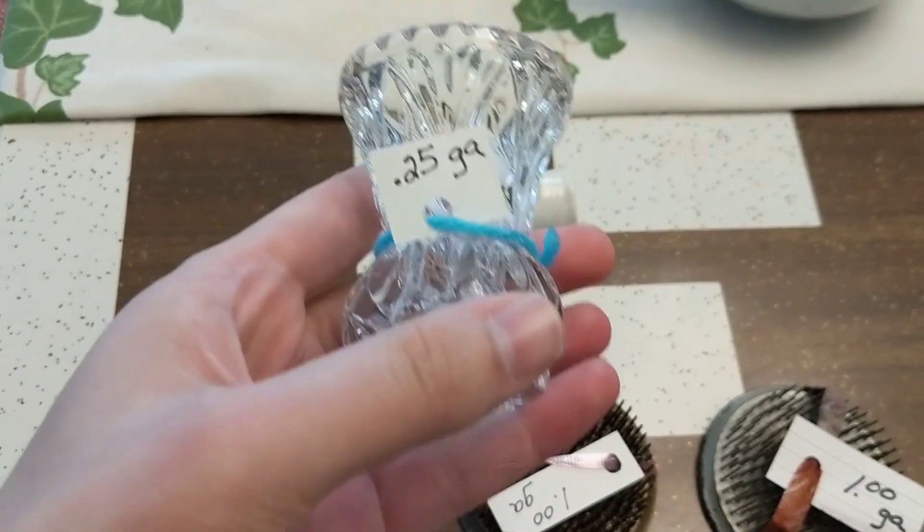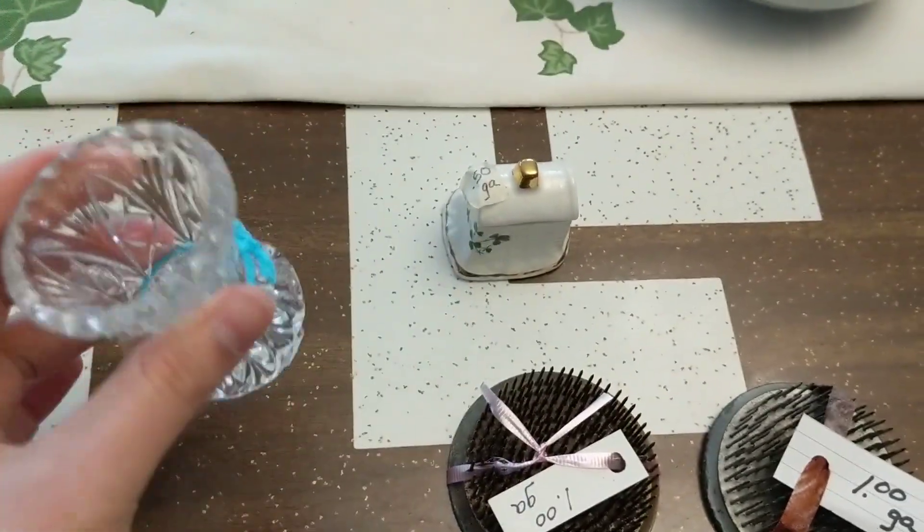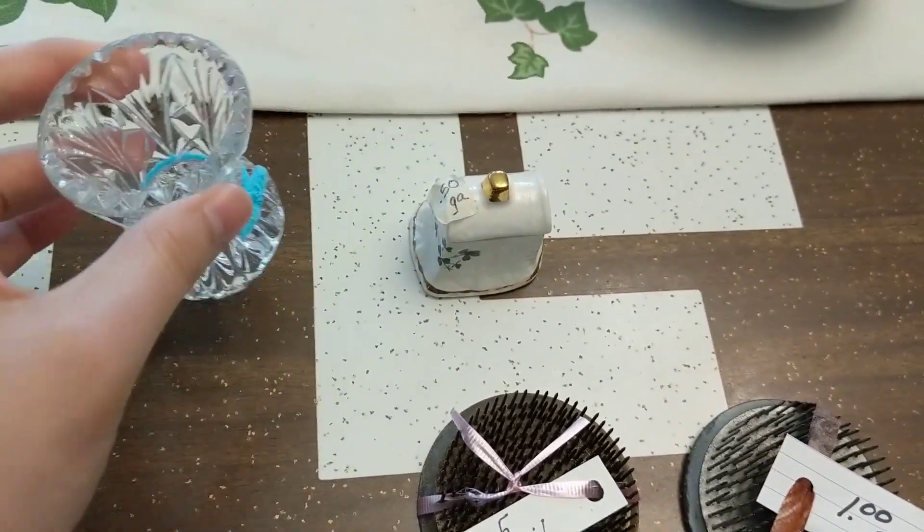I also picked up this little toothpick holder for only 25 cents. I had to grab it for that beautiful shape — it's very clean and ready to go out to the booth. This will probably sell for maybe four or five dollars.